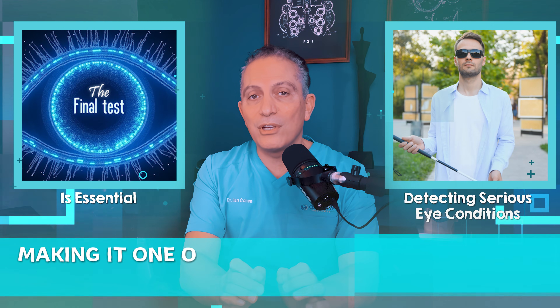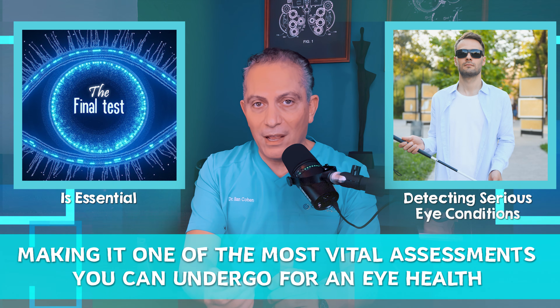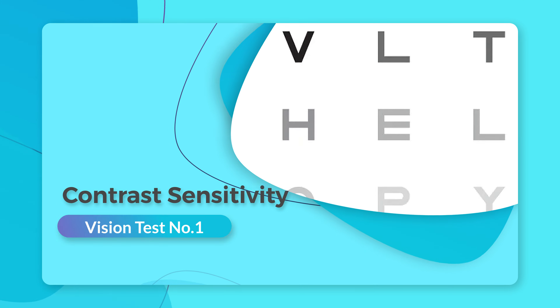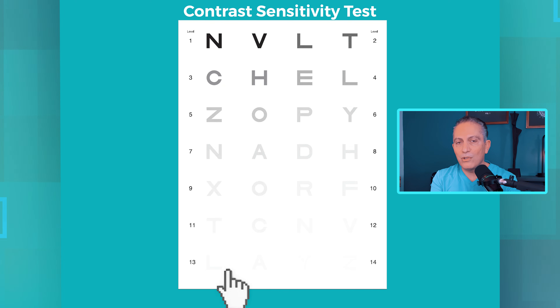The final test is essential for detecting serious eye conditions, making it one of the most vital assessments you can undergo for your eye health. Let's start with contrast sensitivity. Take a look at this chart. Instead of letters getting smaller, they gradually fade as you move down and to the right.